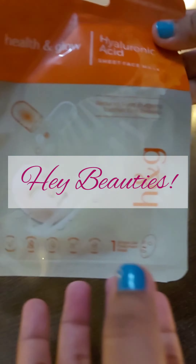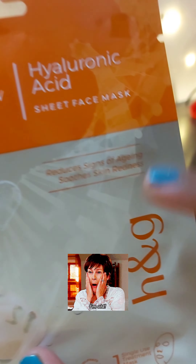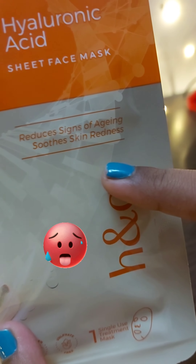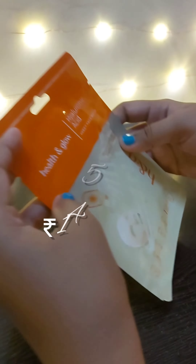Hey beauties out there, what are we going to talk about? Health & Glow is a hyaluronic acid sheet face mask. This reduces signs of aging and soothes skin redness. This is just a single use treatment mask. The price is $145.